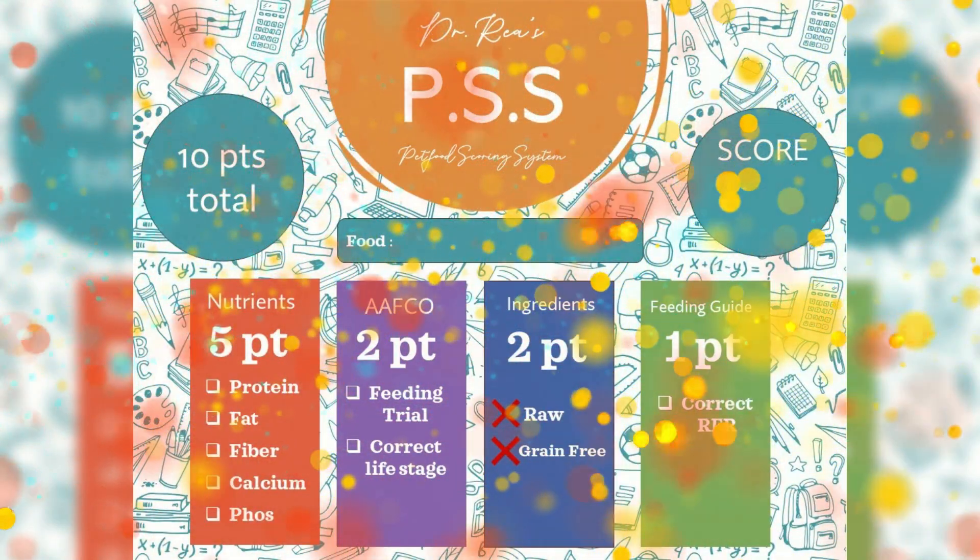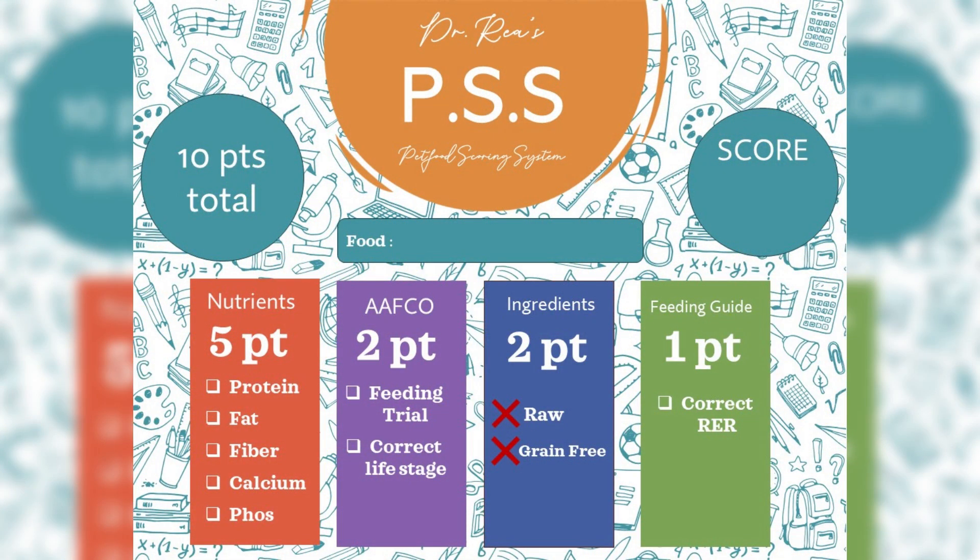So I sat down and I devised a very simple system to try to evaluate pet foods on an even scale, so it doesn't matter what the marketing is bringing to the table. The only thing that matters is the nutrition that the company is providing from a nutritional standpoint. The pet food scoring system is a system from one to ten.